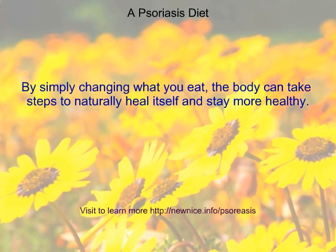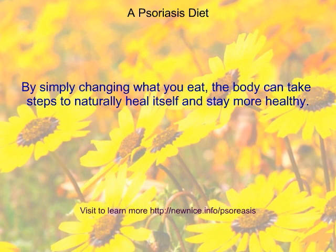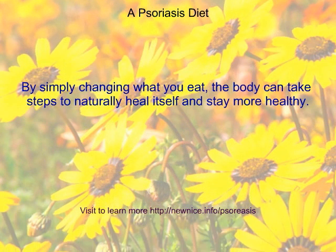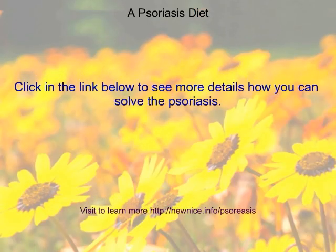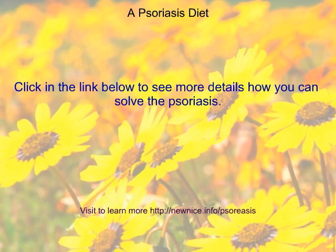By simply changing what you eat, the body can take steps to naturally heal itself and stay more healthy. Click the link below to see more details on how you can solve psoriasis.